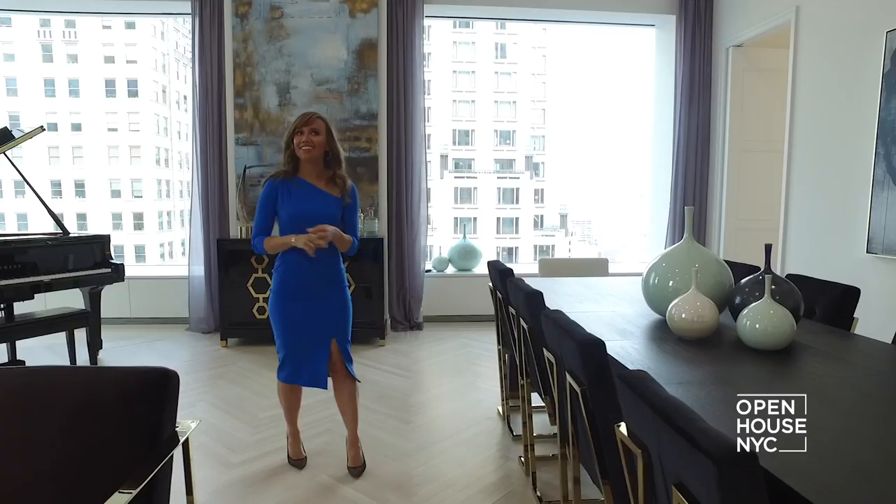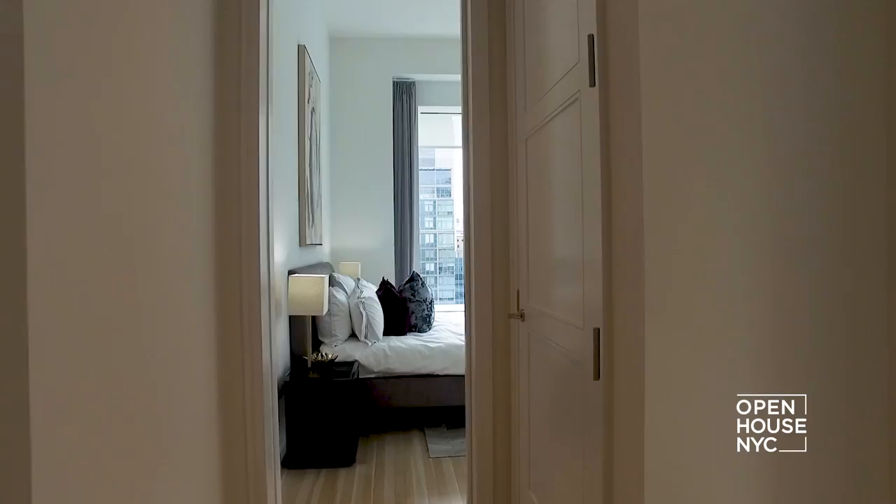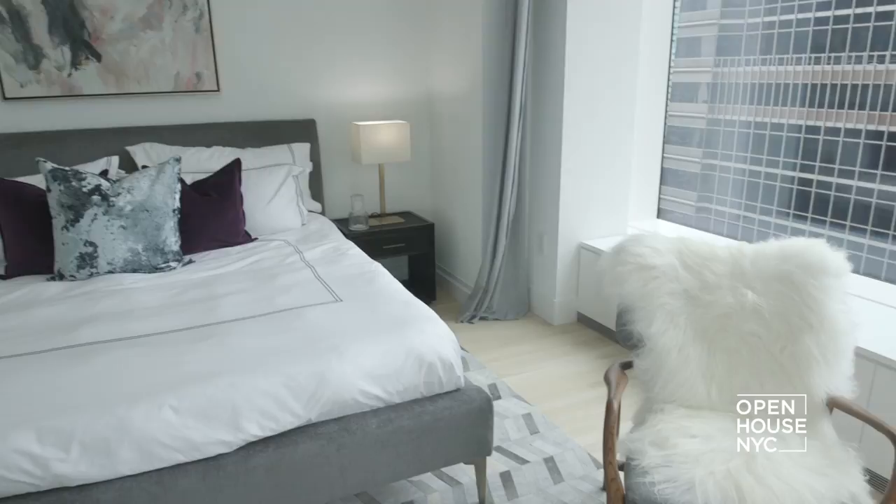Your guests may just spend the whole evening snapping selfies instead of enjoying the feast which you prepared in the sleek modern chef's kitchen. The master bedroom suite is serene and luxurious with a decorative bathroom — one of three bedrooms in this over 4,000 square foot sky-high stunner.